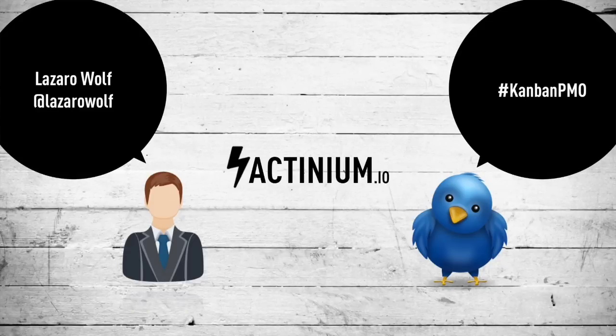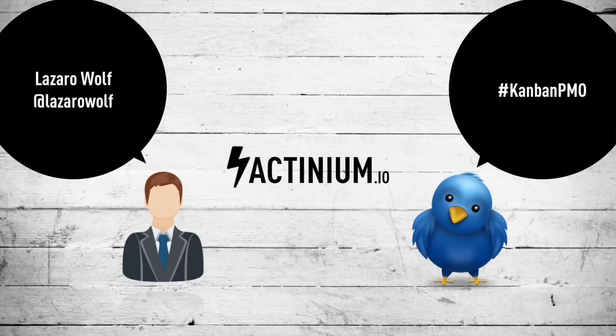My name is Lazaro Wolfe. You can follow me on Twitter at Lazaro Wolfe. With Jose and Victor Page, we are the founding partners of the new Agile consultancy in London, Active.io. You can visit our website — our public schedule for courses is going online very soon. Your hashtag for Twitter is hashtag CampbellPMO. Are you ready? Let's go for it.